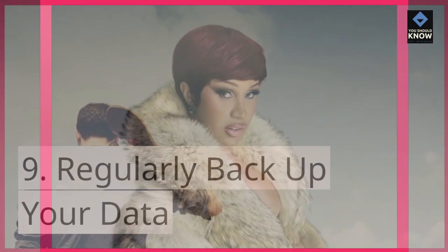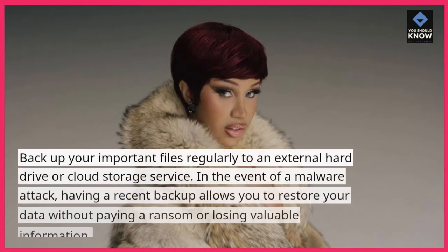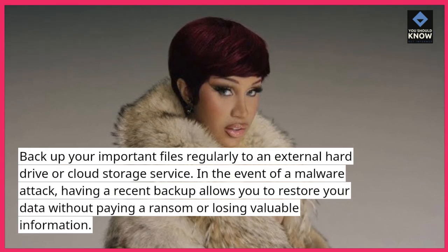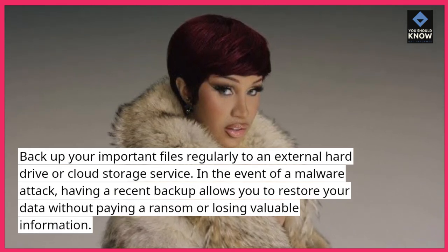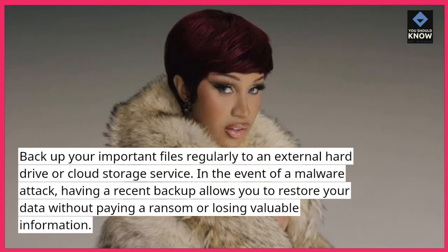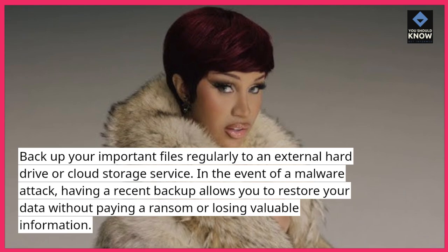Regularly back up your data. Back up your important files regularly to an external hard drive or cloud storage service. In the event of a malware attack, having a recent backup allows you to restore your data without paying a ransom or losing valuable information.